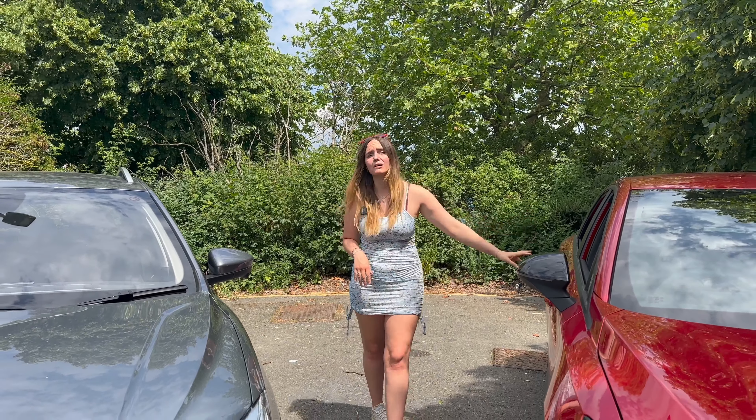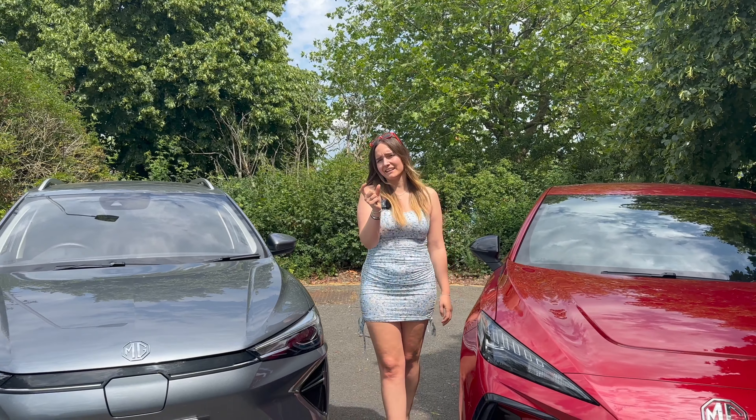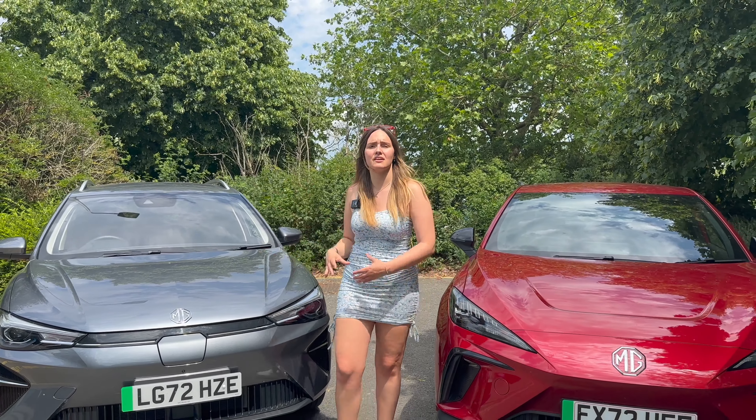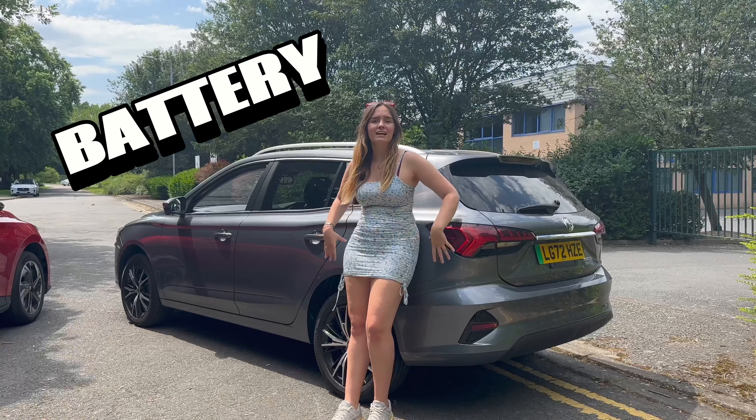Arguably one of the most important categories: price. The MG4 starts at £26,000 and goes up to £32,000. The MG5 has a smaller price bracket, starting at £31,000 and going to £34,000. So the second point goes to the MG4.